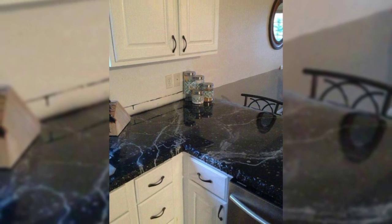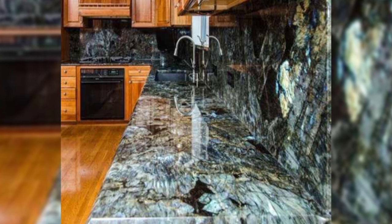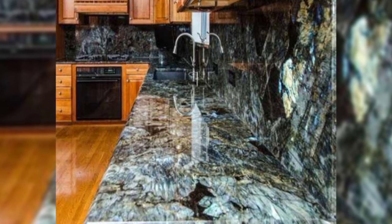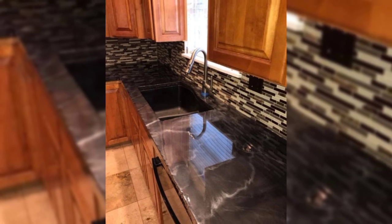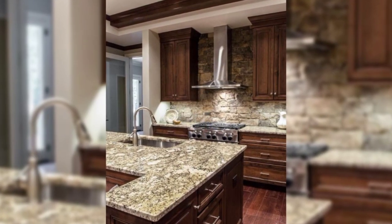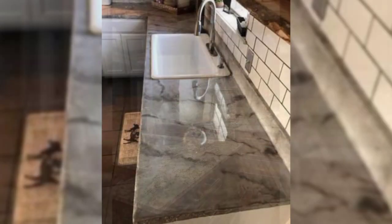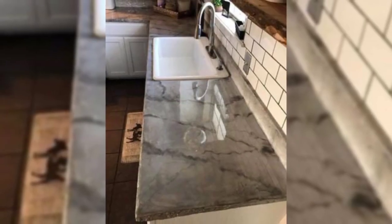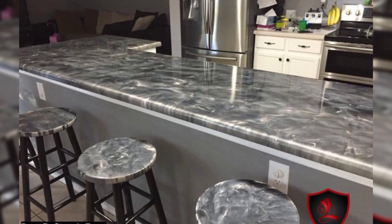8. Drawer Organizer. Keeping your kitchen neat and uncluttered is halfway to making it appear bigger. Keep the counters clear and cabinets organized. These kitchen drawer organizers will help keep all the kitchen stuff in place — away from plain sight, yet within easy reach.